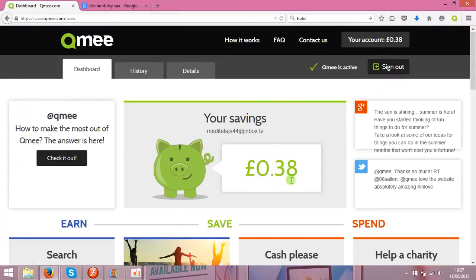The sign-up process is very fast. I've already earned 38 pence in two days, so probably in a month I'll get around ten pounds. You'll need to install an addon on your web browser — I'm using Mozilla Firefox but they support all browsers.